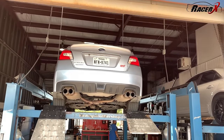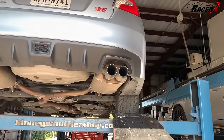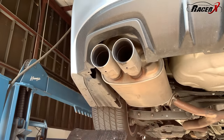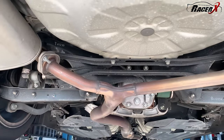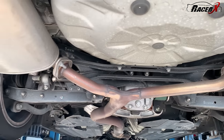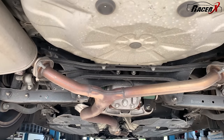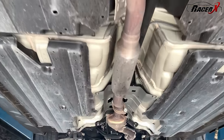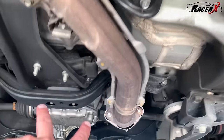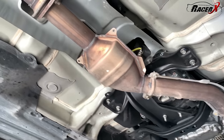We've already got the Subaru up on the lift. I want to show you what the stock system looks like. You can see it's got the quad tips, with the muffler coming up real nice and close to the tips. It kind of makes a nice Y here. I'm used to the Hellcat or the Scat Pack that's got huge piping back here. It's just a single pipe coming on back, your catalytic converter, and right up to the exhaust manifold. We'll see what we come up with — I think this thing is going to look beautiful when they get done.